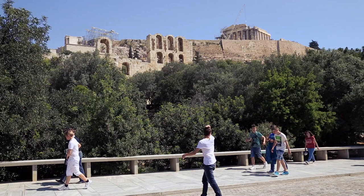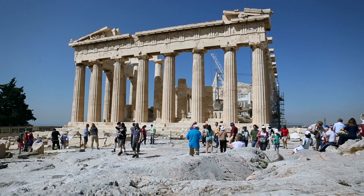The Acropolis of Athens is an ancient citadel overlooking the modern capital city of Greece. It contains the world's most iconic symbol of classical Greece, the Parthenon.